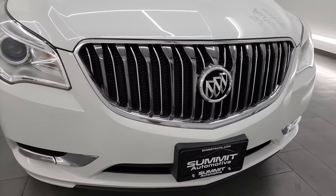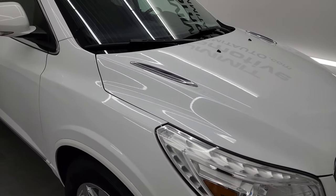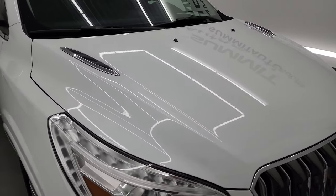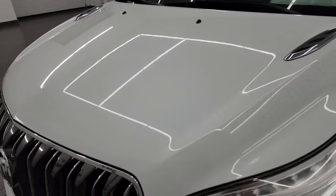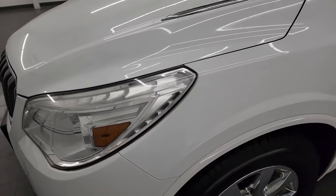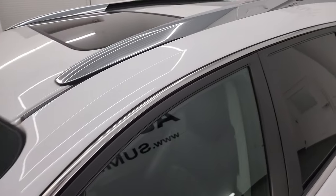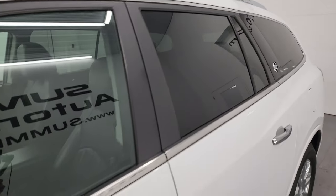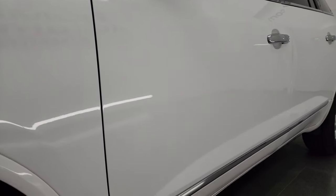I'm going to go all the way around in this video — inside, start it up, take a look under the hood — and give you the most accurate representation I can of the vehicle. Summit White is the color and I shoot all my videos in 4K. If you like the video, you can subscribe to my YouTube channel at youtube.com/SummitAuto. Click the bell notifications to get updates on the videos I do each and every day, as well as having access to one of the largest catalogs of vehicle walk-arounds on YouTube.